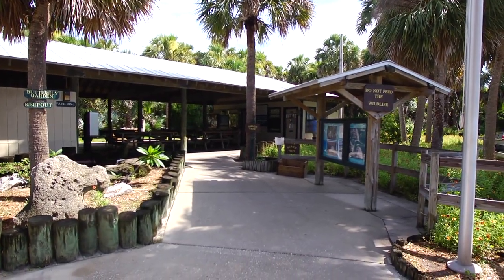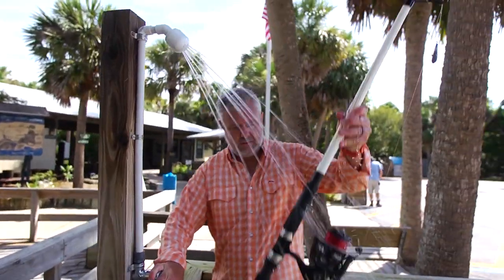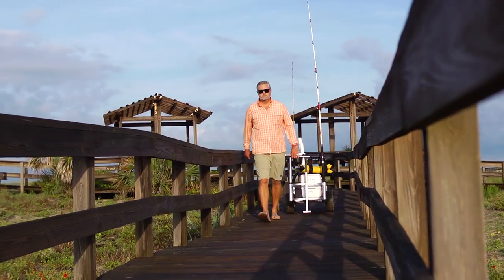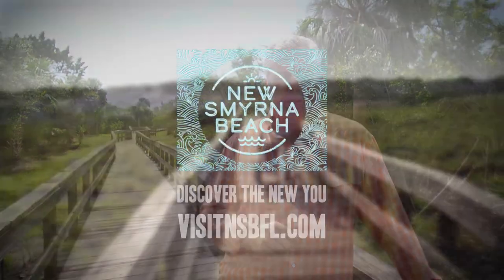There's limited parking here so you want to try to get here early to make sure you get a parking spot. It's going to cost you ten dollars to get in, but it's worth it. The facilities are really nice — you've got bathrooms, places to wash off, pavilions where you can grill out, and the boardwalks are really well maintained. A little pricey but in my view well worth it.